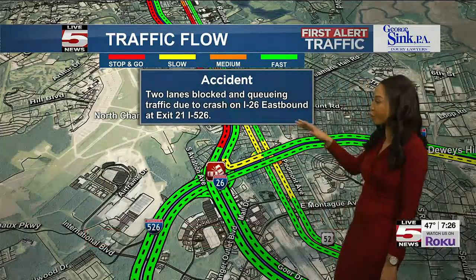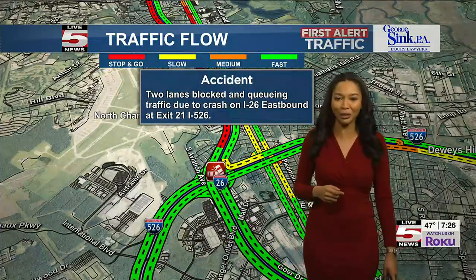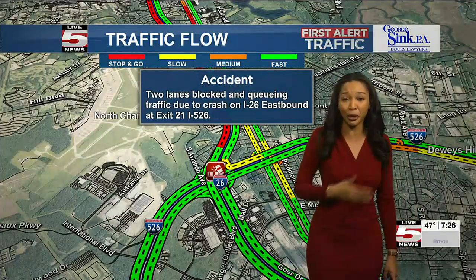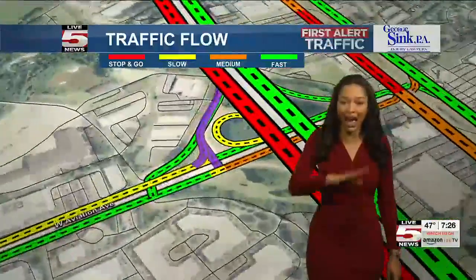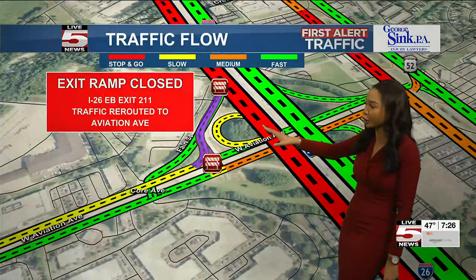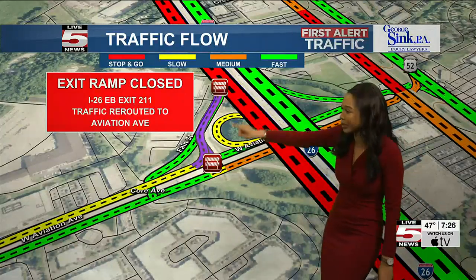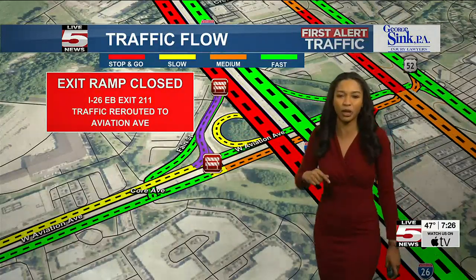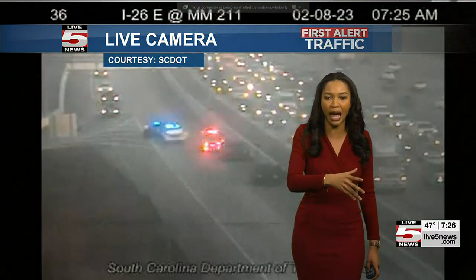Take a look at this. Two lanes are blocked headed on I-26. If you're on I-26 headed eastbound before the merge right now, it's a pretty messy morning. We have numerous accidents on I-26. We also have an exit ramp closed near exit 211. So right now you are unable to get by this area. Traffic is being rerouted to Aviation Avenue — a multitude of issues happening right now.